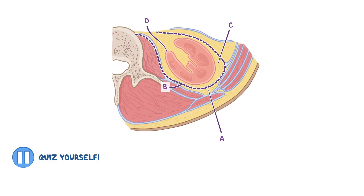Let's pause for a quick quiz before we move on. From outside to inside, recall the layers of fat and fascia that surround the kidneys.